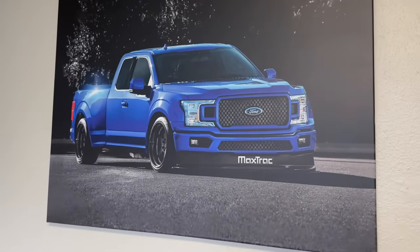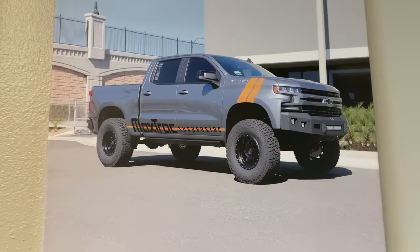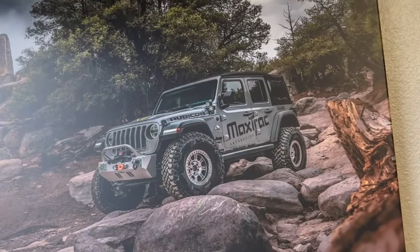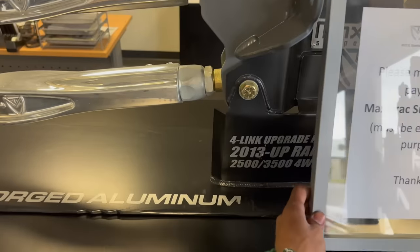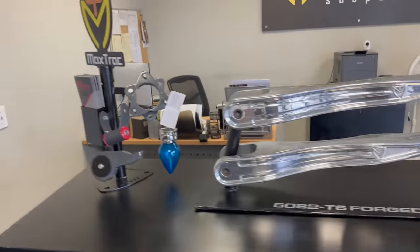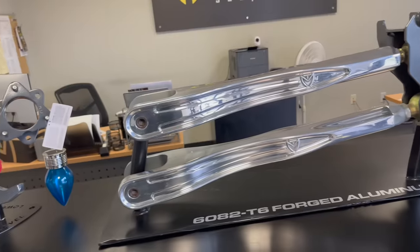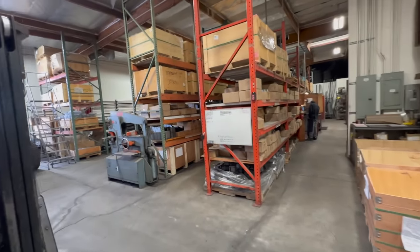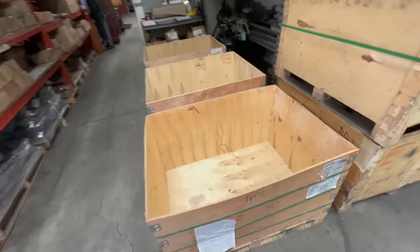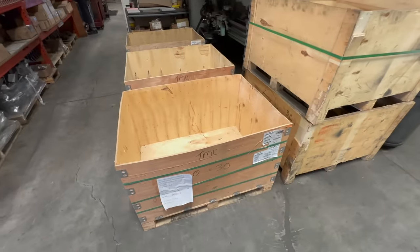They have some trucks they already worked on — the stance is killer, it looks amazing. They also have a Jeep, so it's not just trucks. Over here they have four-links for Rams 2013 and up, and a variety of spindles. Make sure you guys check them out. This is where all the magic happens — this is where all the welding is done. We can't go back there, but once it's welded they send it out to powder coat, which picks up and drops off every single day.